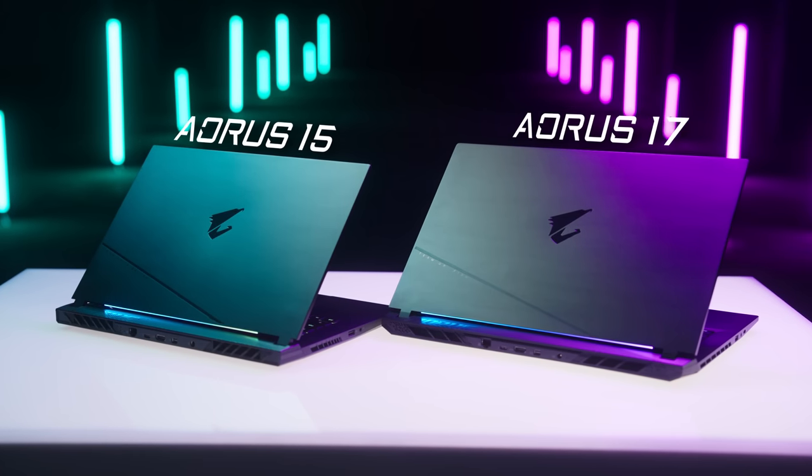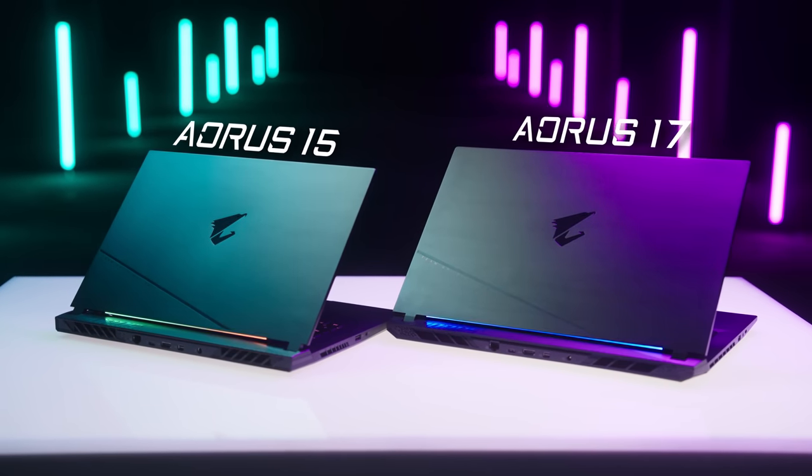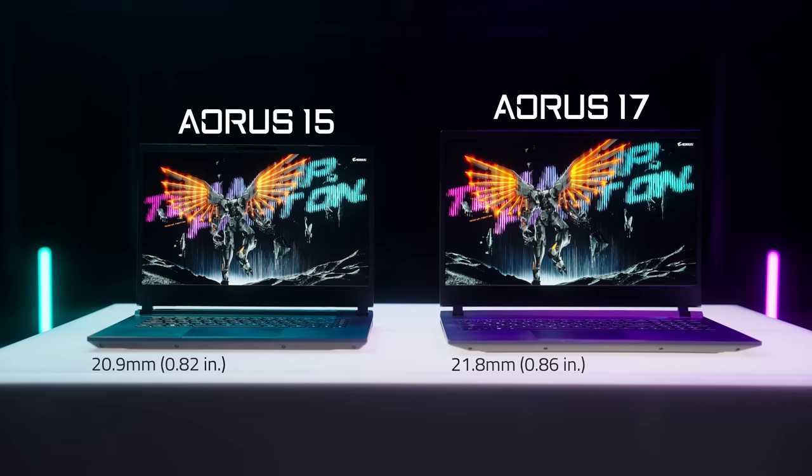These two laptops are built to carry your game in a portable fashion, with the next-generation superpowers coming in the super-thin chassis.